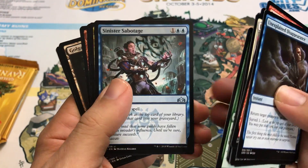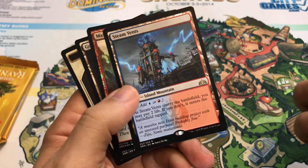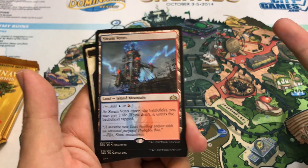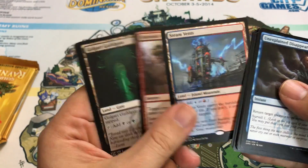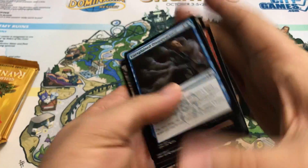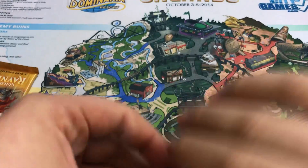Necrotic Wound, Sinister Sabotage, Swath Cutter Giants are rare. Hey, there's a Shock Land — and the best one if you're thinking monetization: it's Steam Vents. So that's kind of awesome. And we get a Foil Maximize Velocity. Wow, that is amazing — we even got a good shock land out of here too. Nothing wrong with that for sure.